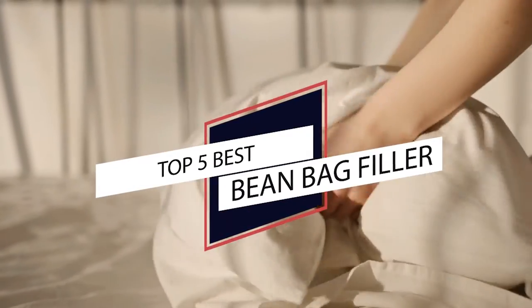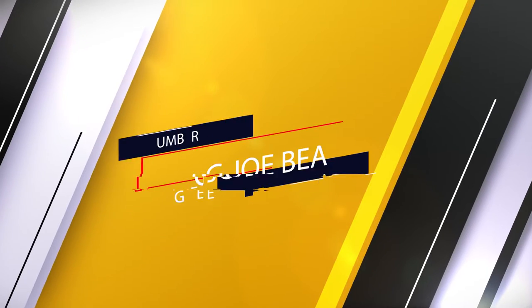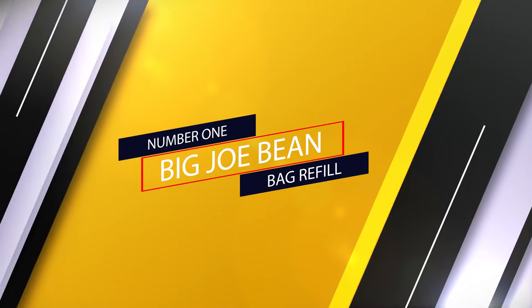If you are looking for the best beanbag filler, here is a collection you have got to see. Number one, most popular: Big Joe beanbag refill.